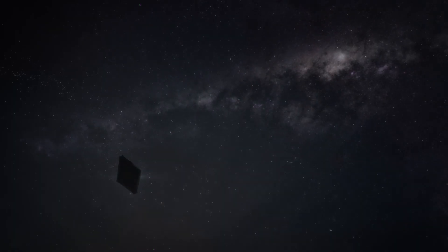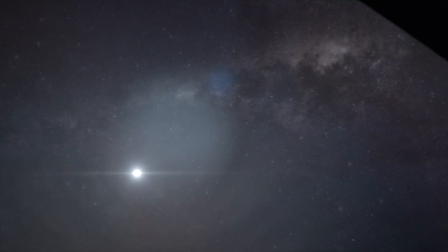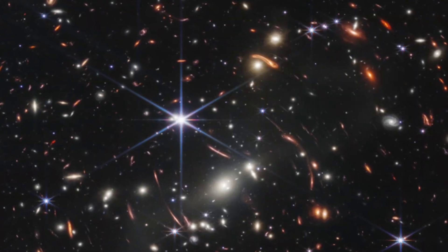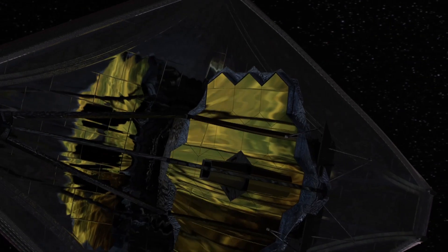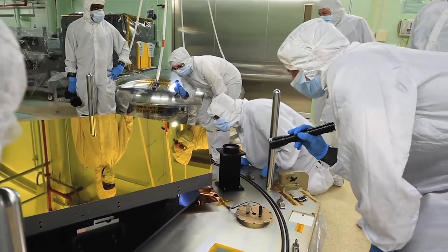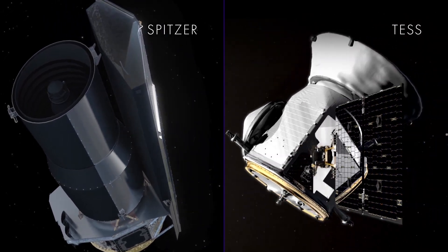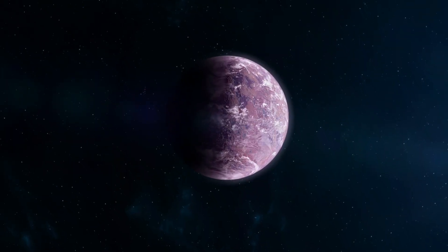The James Webb Space Telescope is the most advanced and groundbreaking camera that mankind has ever created. You might be wrong if you believe that the JWST was simply put into orbit to capture breathtaking images of the universe. James Webb is capable of much more than that. The telescope is at the forefront of modern astral research, located outside the Earth's interfering atmosphere, often providing us with detailed insights into completely alien worlds.